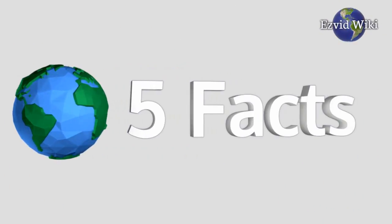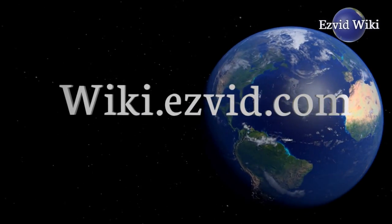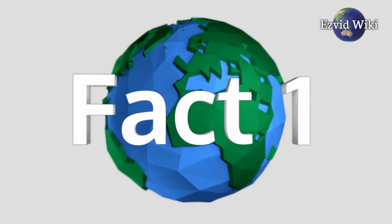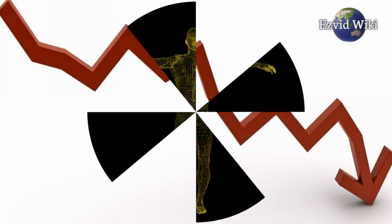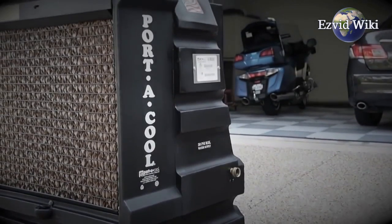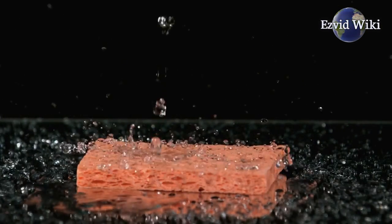These are the 5 facts you need to know about evaporative coolers. Fact number 1: Simply stated, evaporative cooling is the process of lowering body or air temperature by releasing water vapor. The process of evaporation absorbs and holds on to latent heat, effectively reducing temperatures.